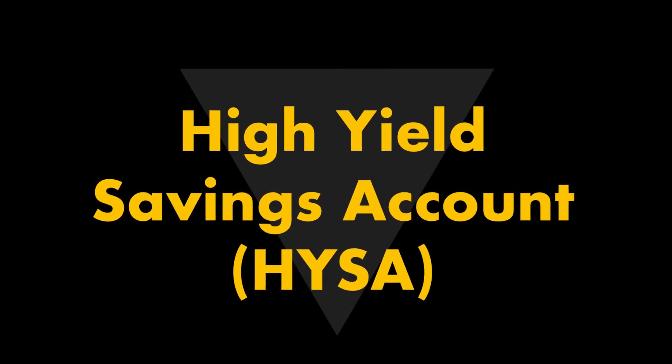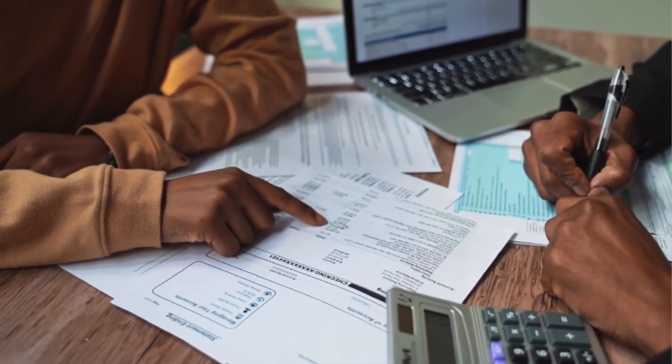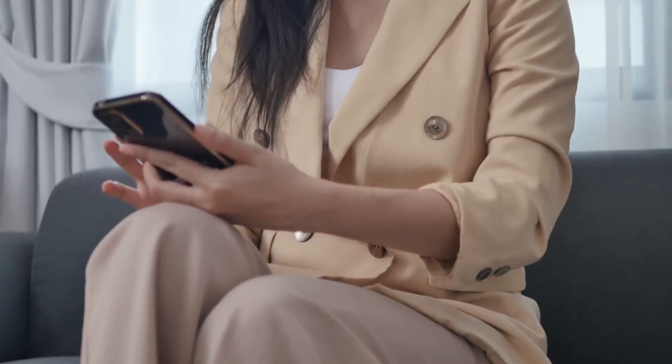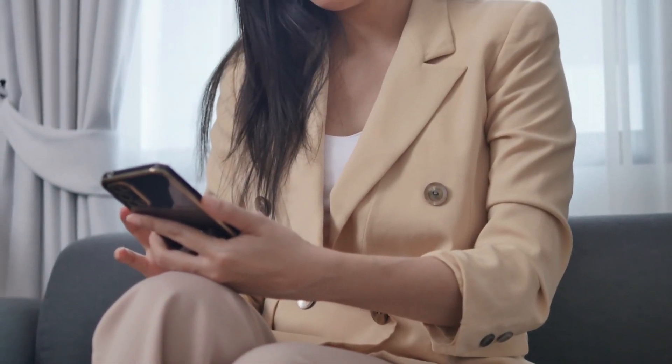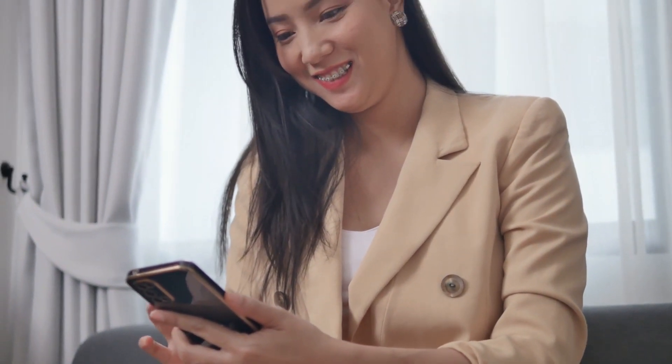Now let's get into the nitty gritty of where to park your emergency fund. The number one choice is a high-yield savings account. These accounts offer much higher interest rates compared to traditional savings accounts, and your money is just as easily accessible. High-yield savings accounts are very popular choices for emergency funds, due to the liquidity they provide and how safe they are. The best high-yield savings accounts are usually at online-only banks, since they have little or no physical locations.